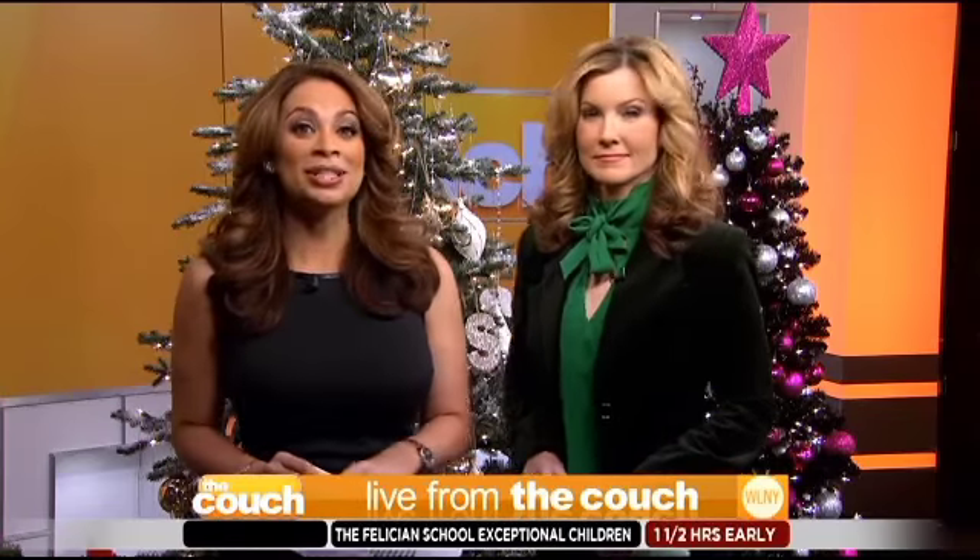Millions of Americans are getting ready to decorate their Christmas trees, and there are plenty of trends to choose from. Here with some ideas and easy tips to make your tree stand out this year is decorating expert Nicole Gibbons. Welcome to the couch. Thanks for being here. Thank you for having me.